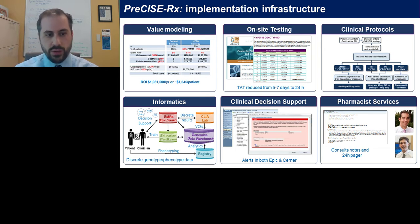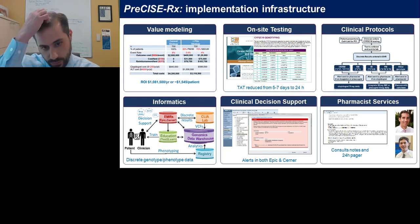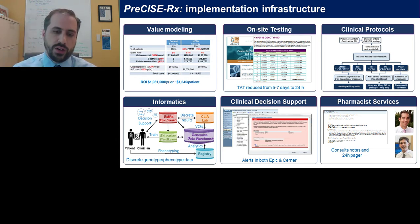We had an education system — Test to Learn — to train our frontline providers through CE-oriented and point-of-care programs. We collected phenotype results and actual outcomes within our registry, all housed within a genomics data warehouse. Our clinical decision support fired for any intermediate or poor metabolizers who were currently receiving or to receive clopidogrel, recommending alternative therapy — prasugrel or ticagrelor — at our institution.